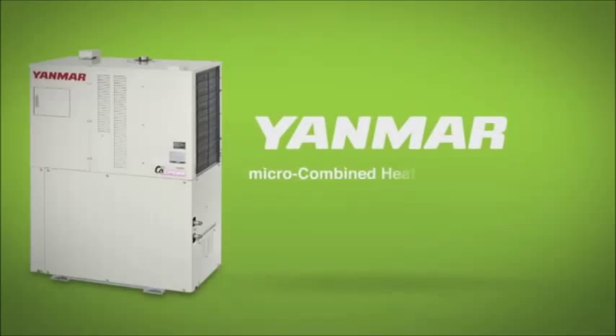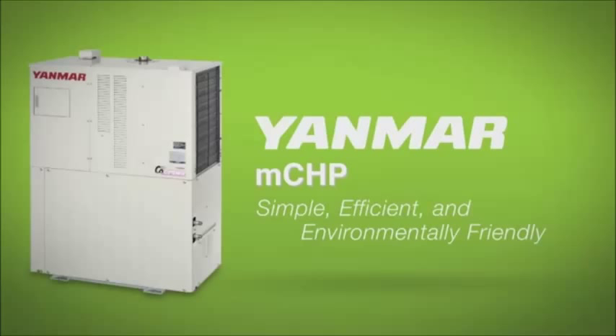Introducing the Yanmar Micro Combined Heat and Power System — that's a really long name for a very simple, efficient, and environmentally friendly concept.